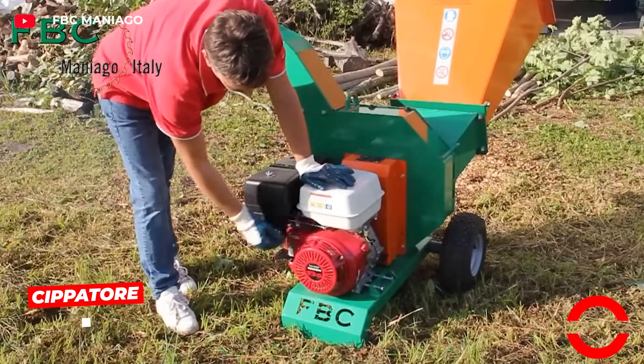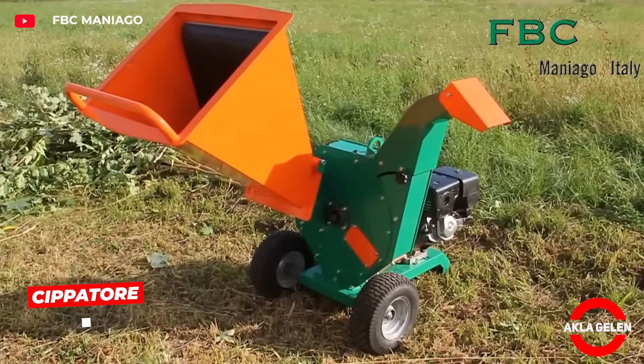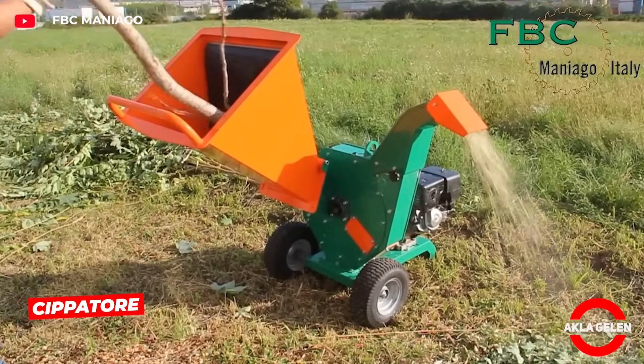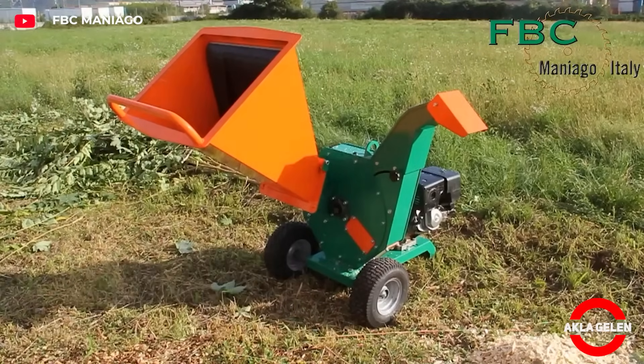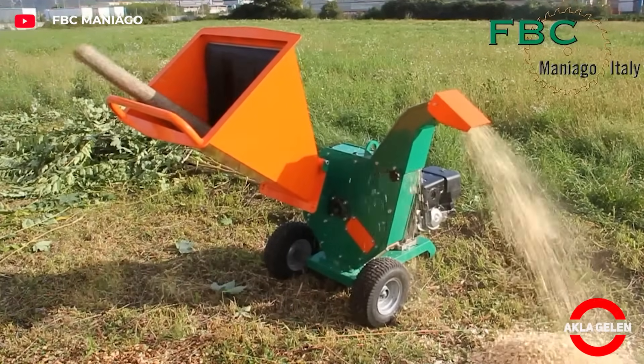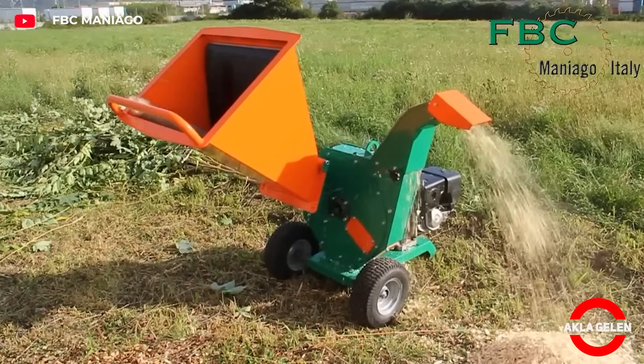This machine easily shreds branches up to 10 centimeters in diameter. It includes one main blade, eight reversible hammers, and a control blade — a powerful wood chipper ideal for small farms.